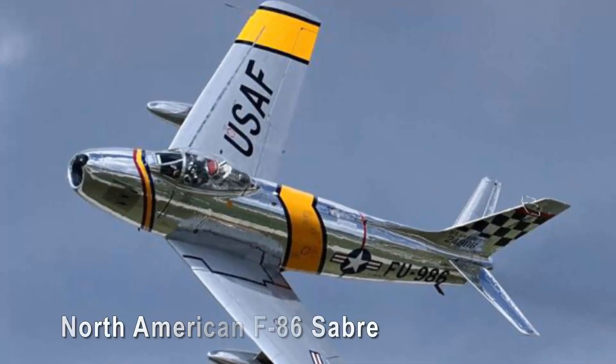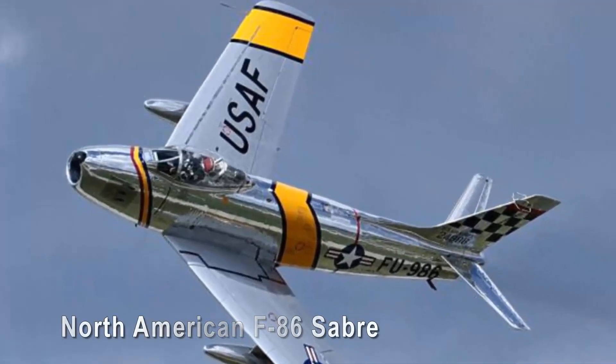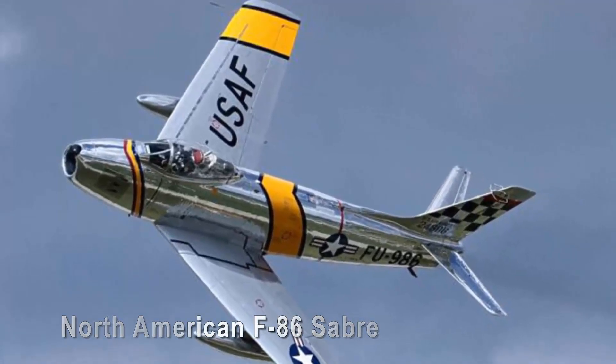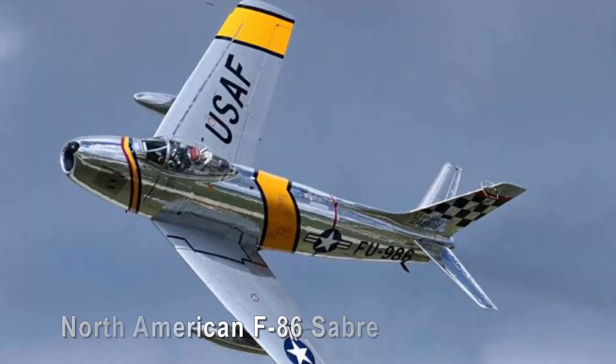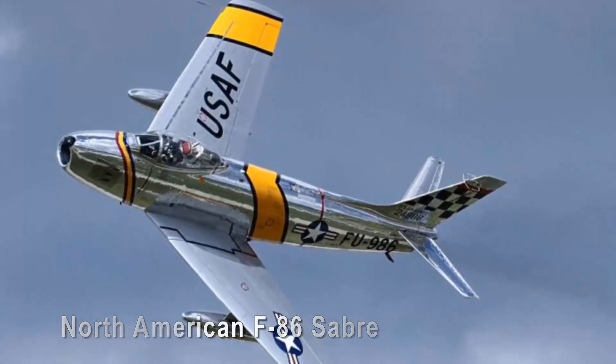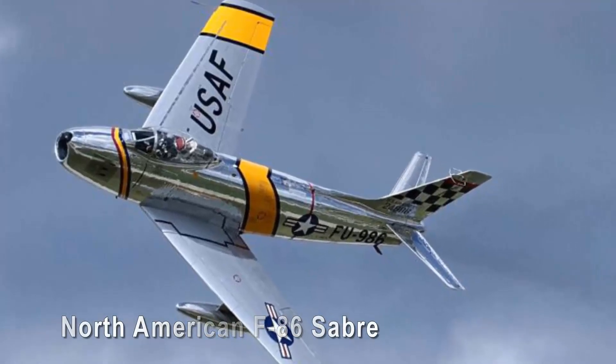North American F-86 Sabre. The North American F-86 Sabre is the epitome of classic jet-age aesthetics — without a doubt one beautiful, some might even say gorgeous, military aircraft. Renowned for its swept wings and elegant lines, it was the West's counter to the Soviet Mikoyan-Gurevich MiG-15 during the Korean War.